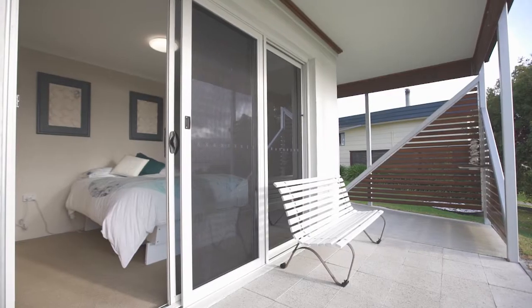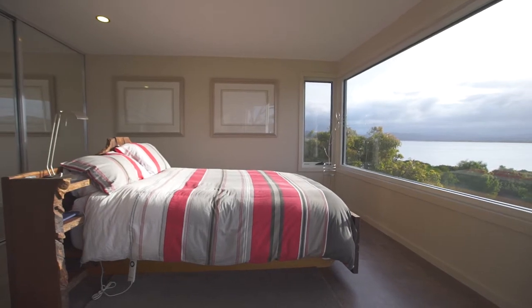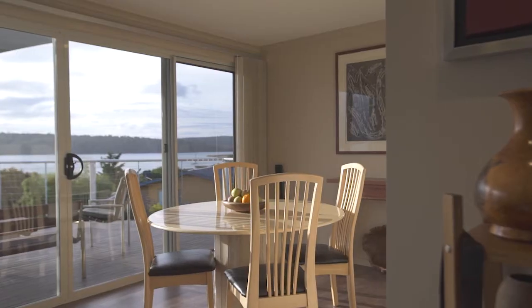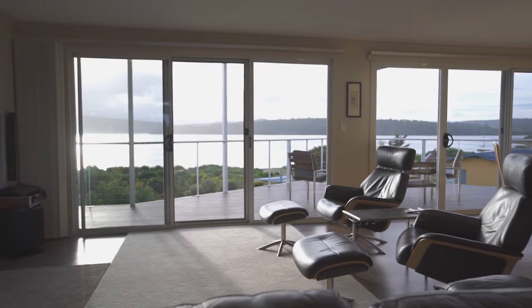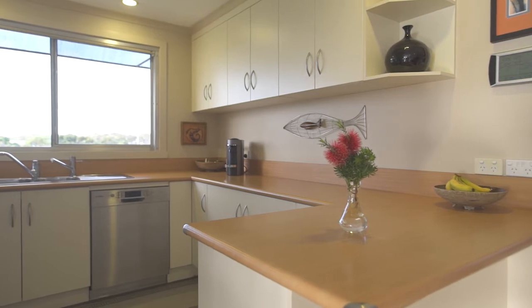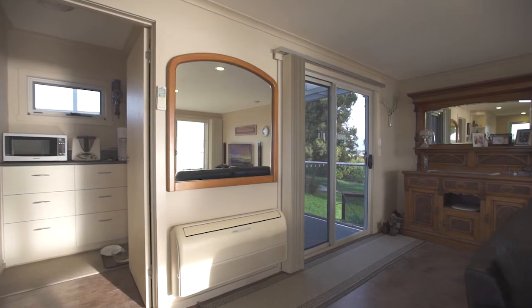The master bedroom showcases a beautiful picture-frame window and access onto the expansive deck. The living area is large and takes in all 180-degree views that this prime location offers, whilst the kitchen is ideal for the chef with plenty of bench and preparation space, plus your own butler's pantry.